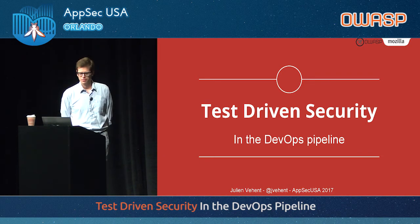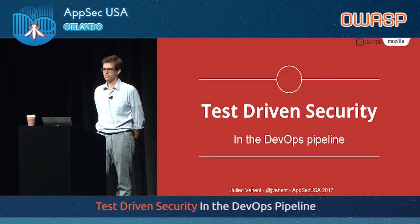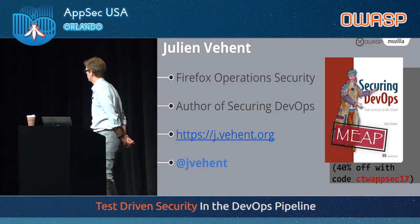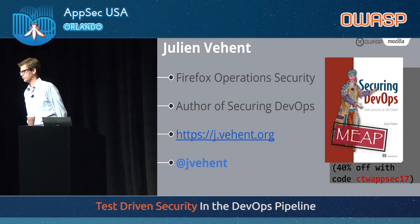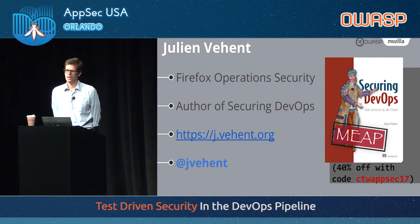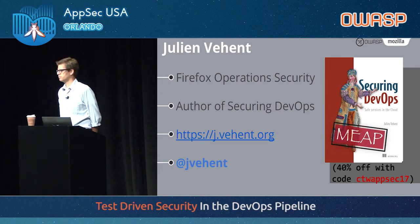This talk is essentially about explaining how we adapted Mozilla to these things. My name is Julien Veyant. I manage the Firefox operations security team at Mozilla. We take care of the security of Firefox back-end services. Some of them you may know — if you use Firefox and have an account, you've used Firefox Accounts. If you've installed an add-on or web extension, you've used addons.mozilla.org.